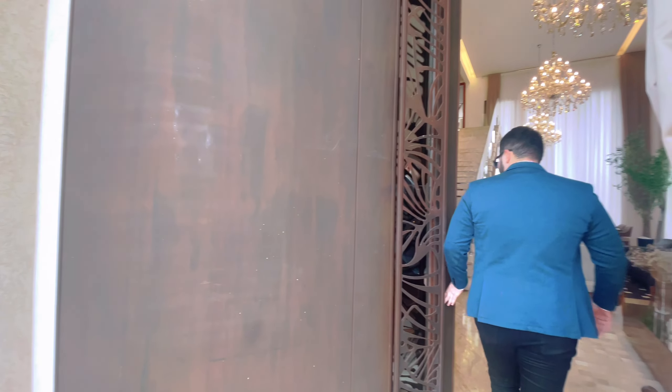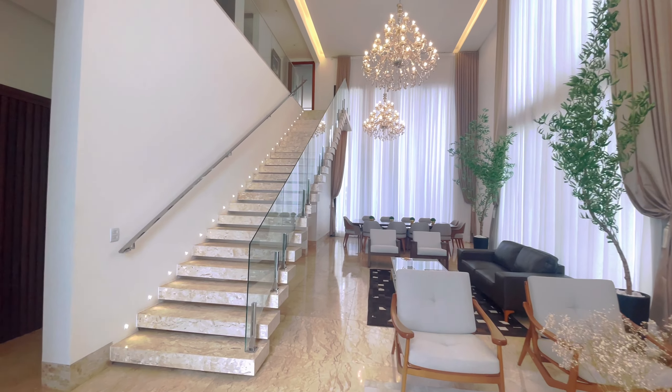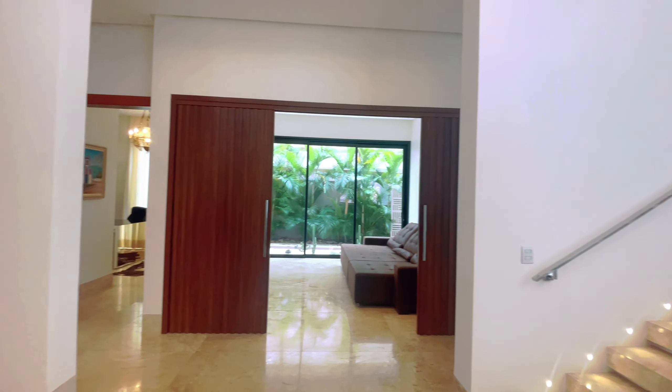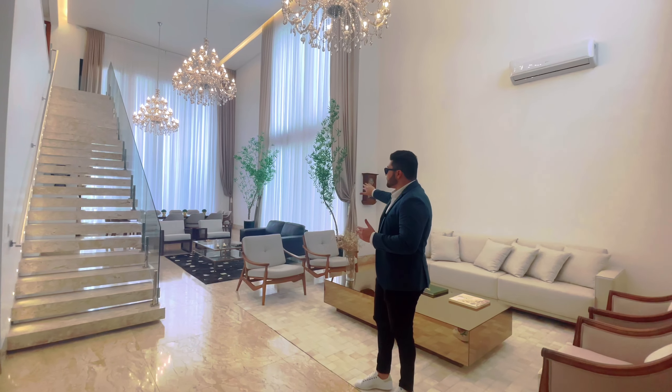Essa é uma das portas mais incríveis que eu já vi. Não é porta de ACM. Geralmente essas portas são de ACM, que é um material meio que um plástico. Mas essa aqui é de aço puro. Porta muito imponente, pivotante. Tem uns detalhes que a deixaram bem imponente. Bem bonita, olha a cor dela. Que linda. Bem diferente do comum.